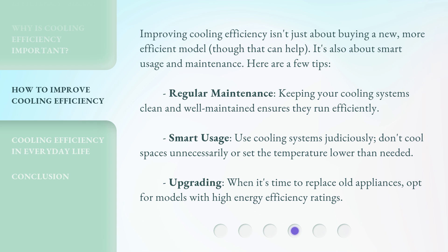Smart usage: use cooling systems judiciously. Don't cool spaces unnecessarily or set the temperature lower than needed. Upgrading: when it's time to replace old appliances, opt for models with high energy efficiency ratings.